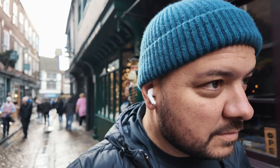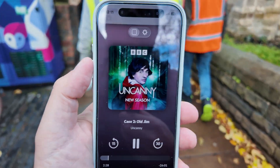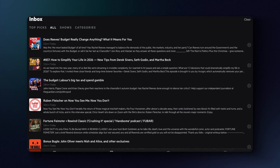Next, we have my podcast app of choice. If I'm working, doing chores, walking around, or pretty much anything that isn't talking to a camera, you can bet I'm listening to a podcast. And Apple's podcast app just isn't for me, so I pay for this one, which is much better — mainly for one key reason. Castro works like a DJ: you subscribe to your shows and then as new episodes arrive, you just add them into a queue in the order that you want to listen to them.